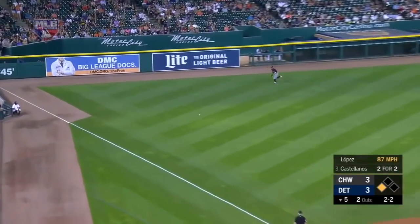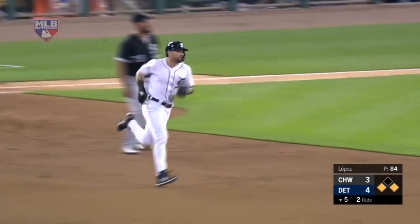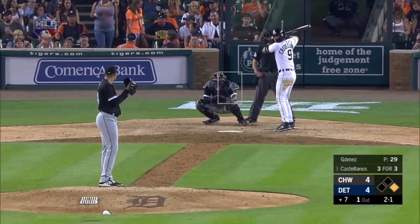Line to left field — down for a base hit and more. A run will score. Nick is on his way to second. His third hit of the game, and the Tigers have their first lead of the night.